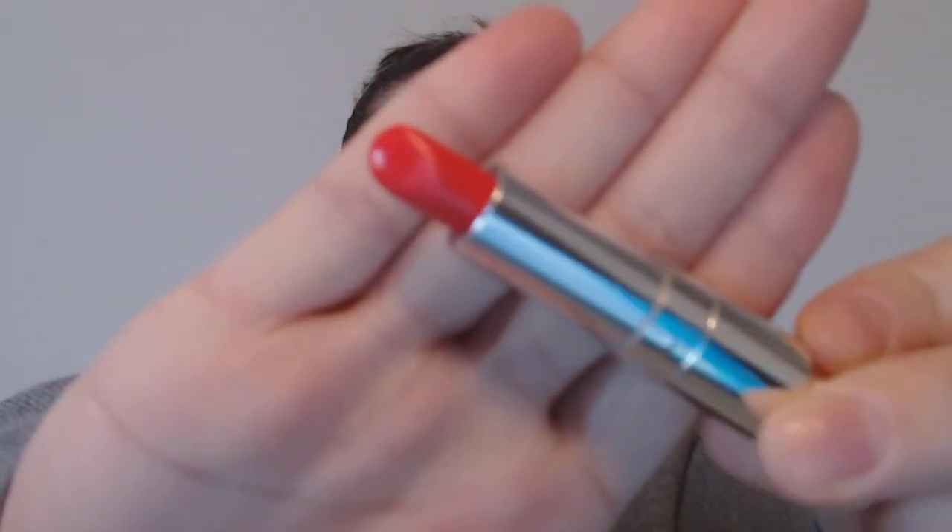I have a lip balm by Kaplan MD — really good, minty fresh scent and SPF 20. I have a lip gloss by Sephora, and a lipstick by Dior. It's a really pretty shade of red but not too strong — it goes on sheer, which I love.